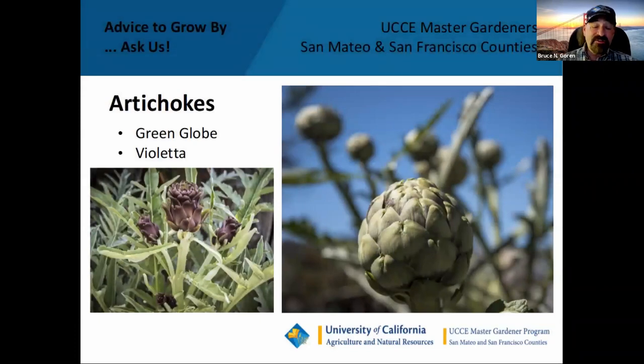Artichokes — in many parts of the country they're grown as annuals, but here on the west coast we can grow them as biennials or even perennials. They spread like irises, so every three or four years you need to dig up the tubers and separate them just like you would irises. We've got two varieties: green globe and violetta. The violetta are very thorny but worth it — they're small and very succulent and tasty.